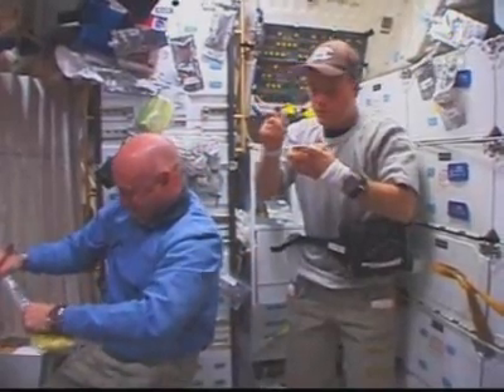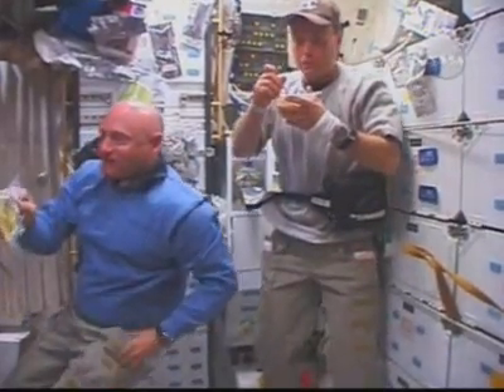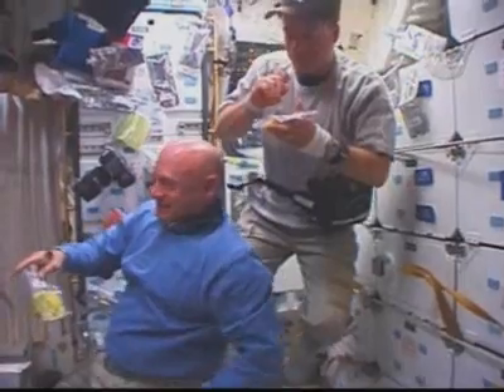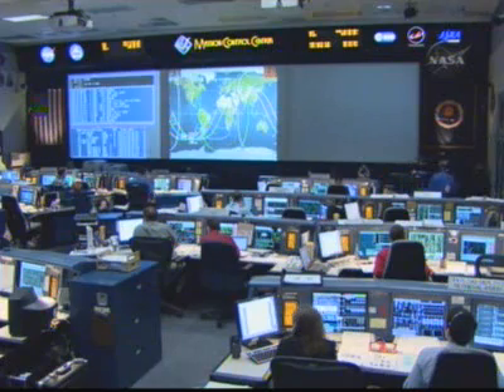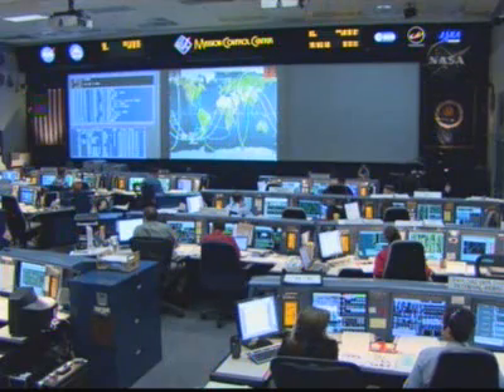Video shot yesterday by the crew of the shuttle Discovery shortly after reaching orbit. In this view, Commander Mark Kelly on the left, Mission Specialist Ron Garan having their first meal in orbit. Candid shots of the crew as it stowed away equipment and began the process of getting acclimated for their two weeks of spaceflight. That will be highlighted tomorrow with the docking to the International Space Station at 12:54 p.m. Central Time.